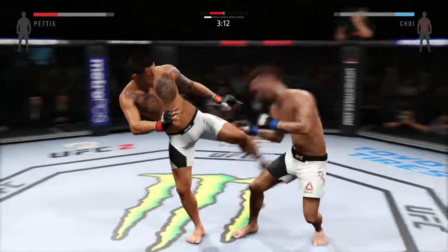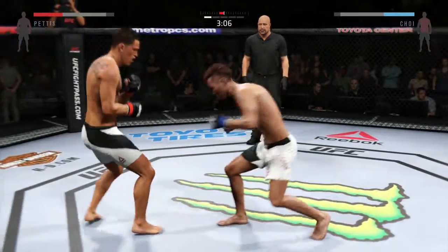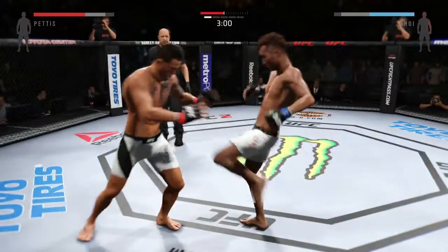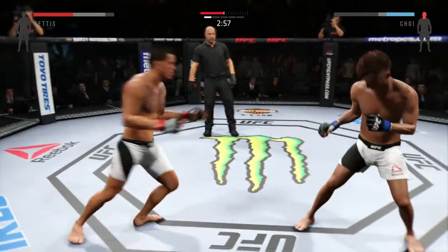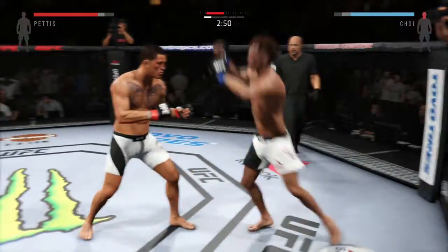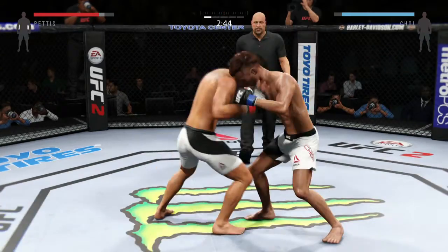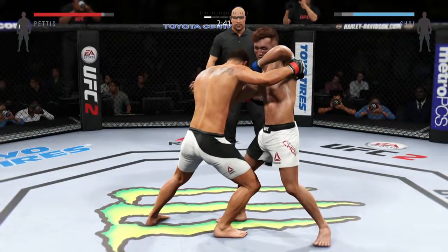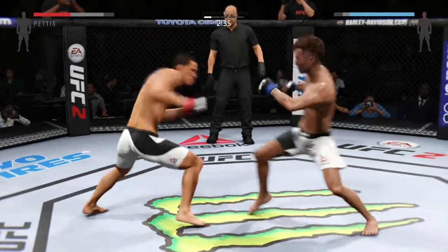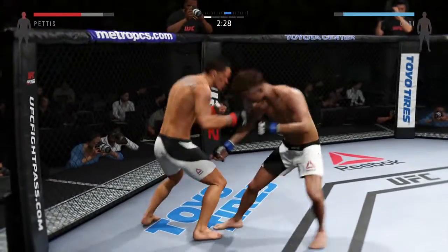Tying them up here in the clinch. Pettis with a kick to the midsection. Great defense against the body shot. Choi with a nice punch. Excellent head move. Big head kick connects — he's in big trouble. He's got him, he's got to finish it right here. He hurt him with that punch from the clinch. He hurt him with that hook.